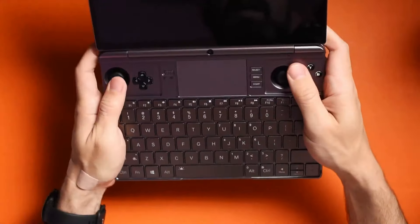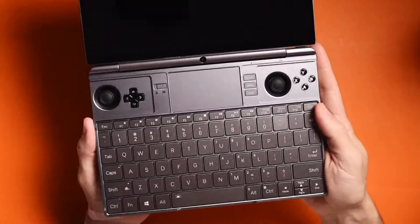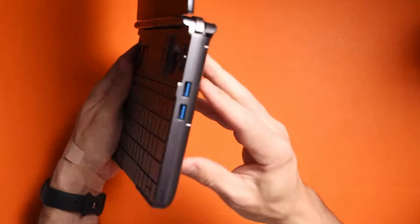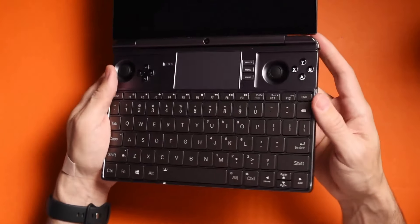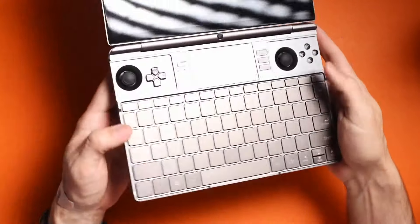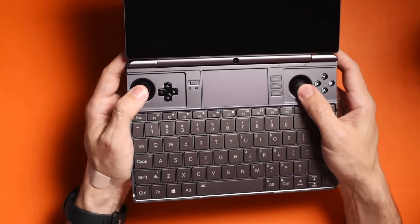When you open it up, everything just feels natural. I thought this would feel uncomfortable because you're kind of holding a laptop in your hands, but the way things are rounded out, it just feels fine. I don't really have any issues with it.